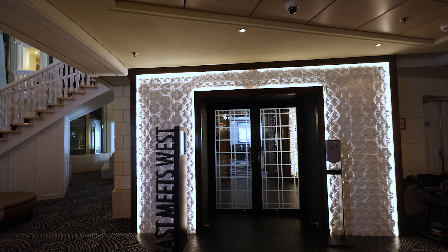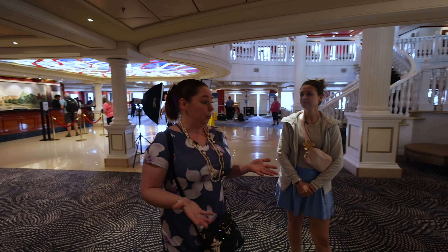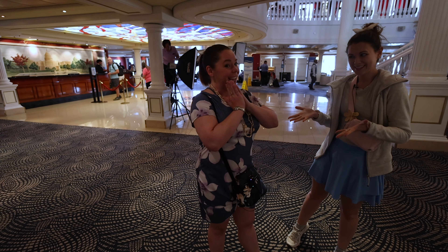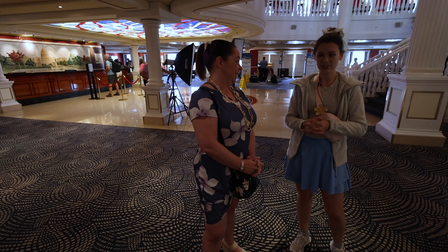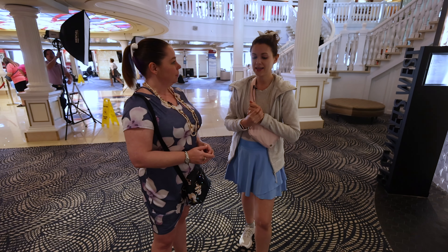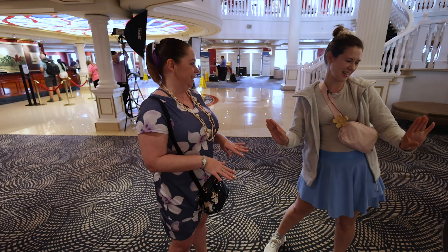This leads right over here to East Meets West, which is kind of three restaurants in one. The actual East Meets West is dining that anybody can come into, so you want to make reservations — it's a pretty small venue. There's also the sushi, which is for a nominal fee. And then there's the Tempanyaki, which is specialty dining. It was so delicious — they were able to accommodate allergies, with a gluten-free teriyaki sauce, food cooked first with no cross-contamination.